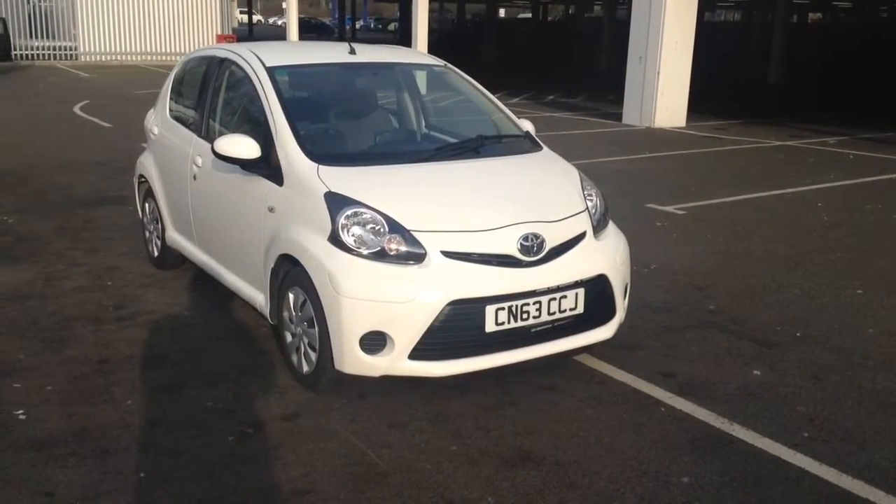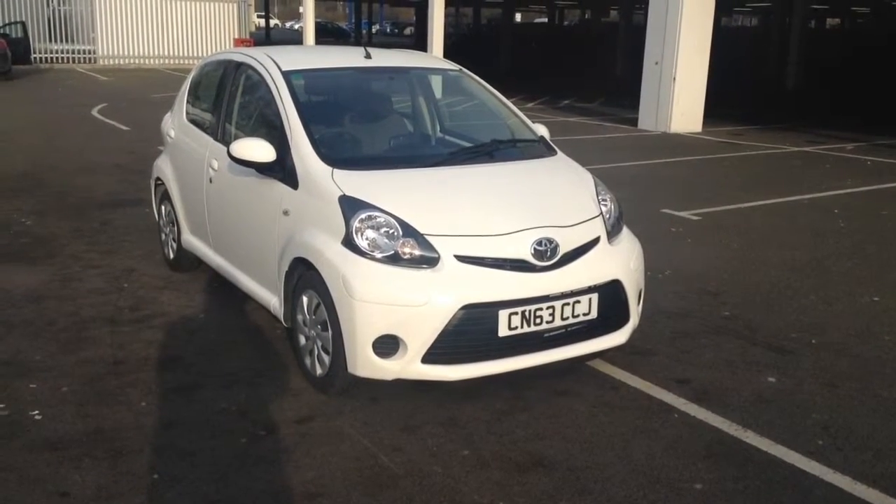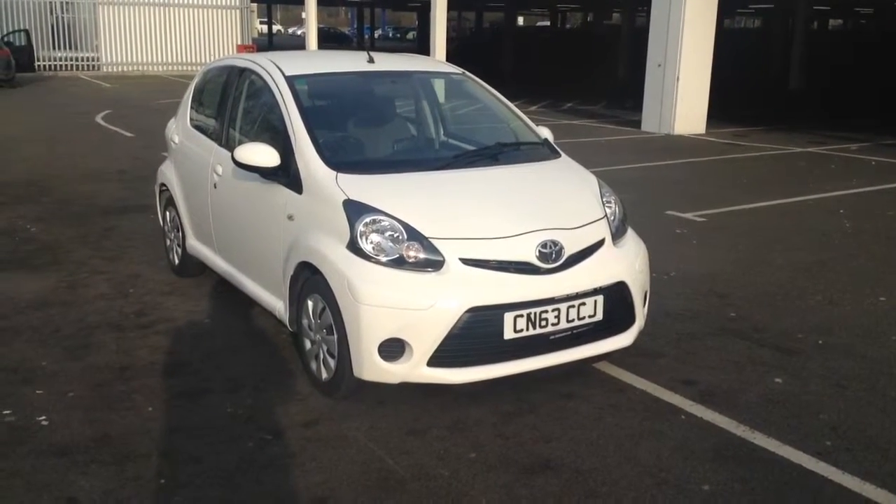Welcome to Wessex Garages in Newport. Today we have for you the Toyota Aygo 1 litre VVTi Move 5 door. This vehicle is in white and it's a petrol manual.